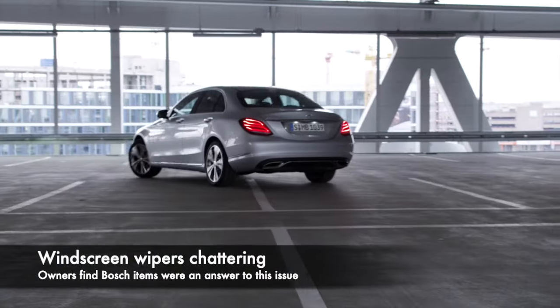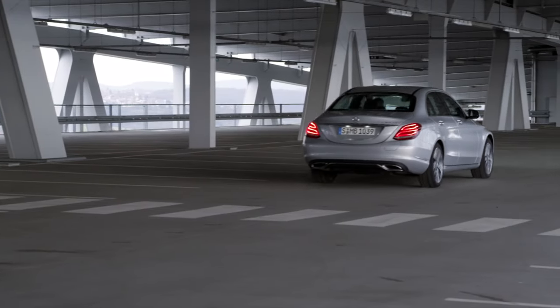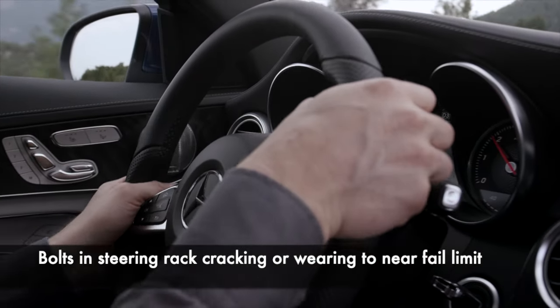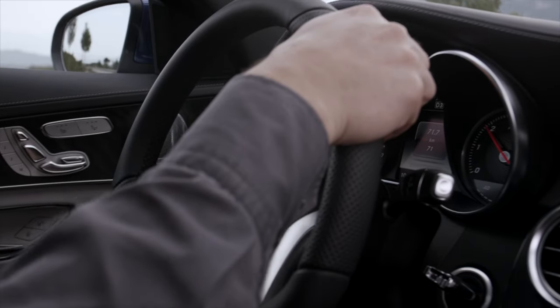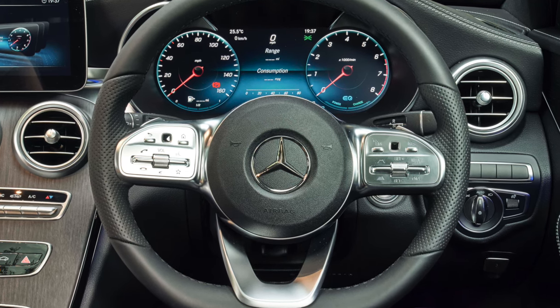Chattering windscreen wipers that don't operate smoothly were reported across sales years. The answer most owners found was to replace the original equipment items with Bosch branded ones, as other brands were tried but Bosch gave a consistent result. Aluminium bolts and lock nuts were initially used for the steering rack; however, after wear was noticed and reports of broken bolts caused warranty claims, a switch to steel bolts was made. These issues are usually noted on cars from the first two years of production.